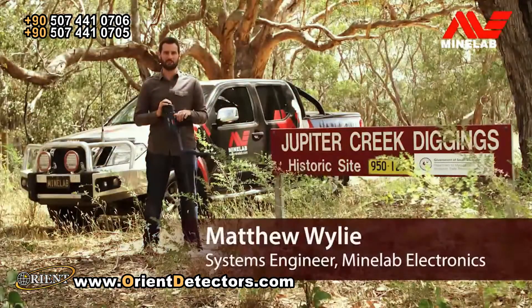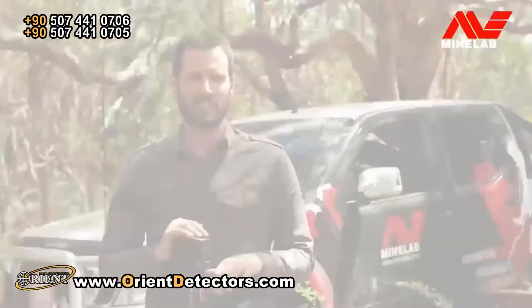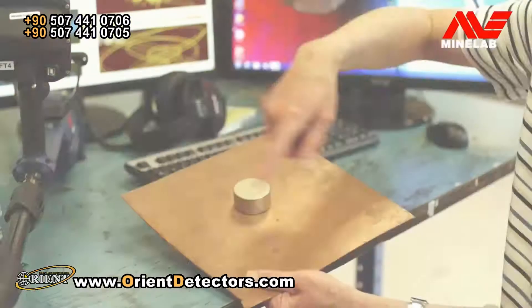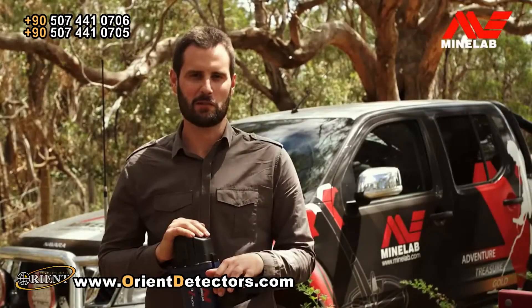Hi, I'm Matthew Wiley. I'm going to tell you all about Minelab's new GPZ-7000 Gold Detector. This project started with Bruce Candy investigating new technologies for finding deeper gold without sacrificing sensitivity to small gold.